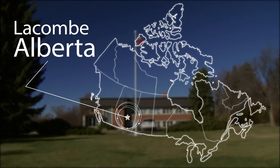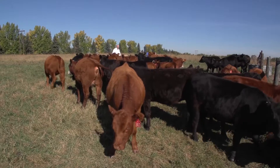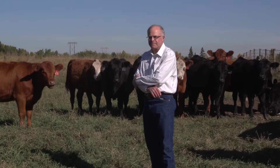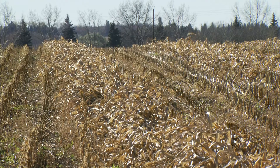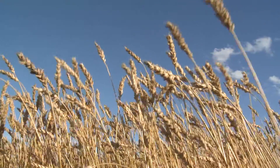At the Research Centre in La Combe, Alberta, researchers are looking at ways to help beef producers reduce these operating costs while continuing to meet the nutritional needs of the herd. Scientist Byrne Barron is one of these researchers. He is looking at a new practice called swath grazing that could prove to be very beneficial to beef producers.